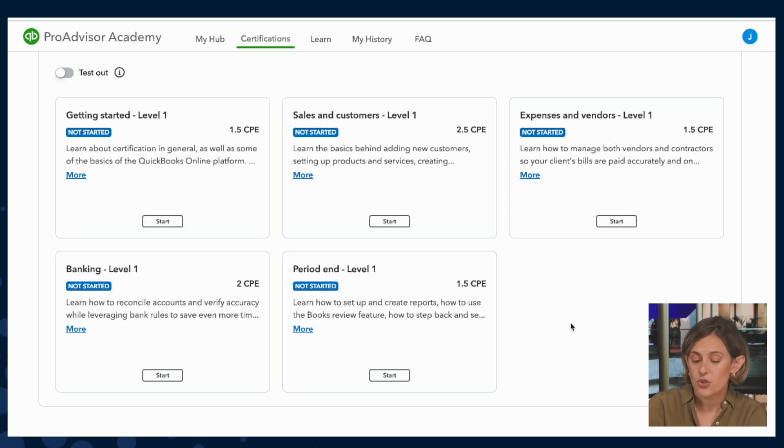We've also introduced course-level exams. So if you want to assign, say, the banking course to a new hire so they understand how to use bank feeds and then test their knowledge, you can do that and have them get certified on their own time. Let me go ahead and click into Sales and Customers so you can get a look at what the learning looks like.